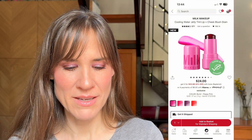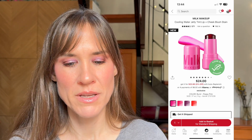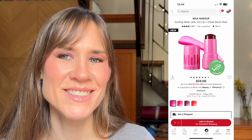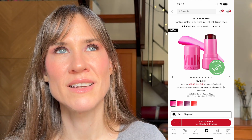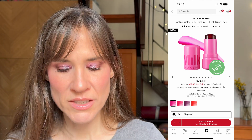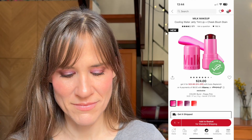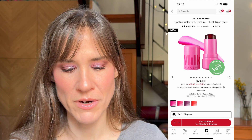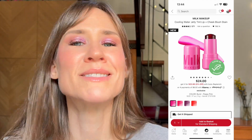I'd love to try the Milk Makeup Cooling Water Jelly Tint lip and cheek blush stain. They just look fun — I think it's gimmicky and it looks like candy to me, but I just want to touch it. I'd probably pick up the poppy pink shade; I'm just so curious about it.